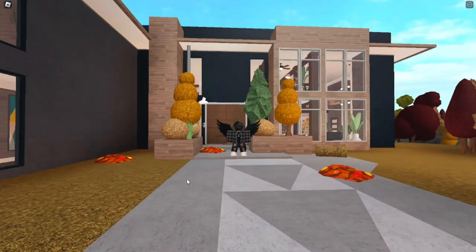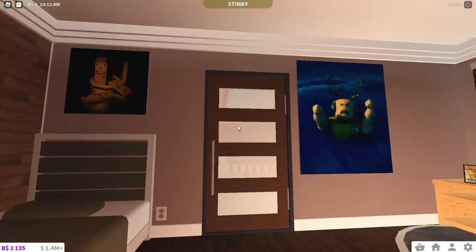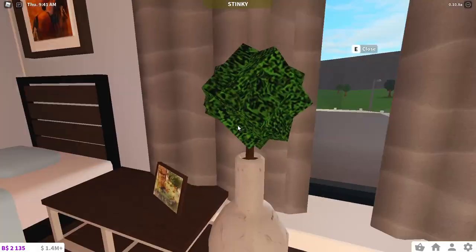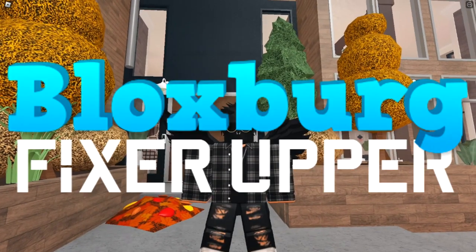Hi, I'm Nikki and this is my Bloxburg house. I've been changing every single room in my house from something that was just bare and ugly to something that just pops and gives some nice ring to your eyes and is very appealing. This is what I call a series — Bloxburg Fixer-Upper.